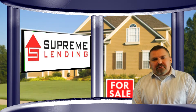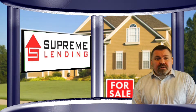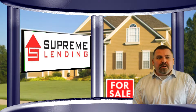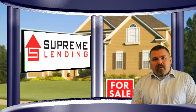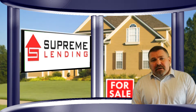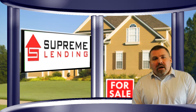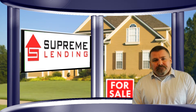Hello again, Chris Porter, Loan Officer with Supreme Lending. As we talked about in the previous video, one of the most important steps and one of the first things you should do in the new home buying process is to get pre-qualified for a mortgage loan. Not only will this benefit you in establishing a budget, but it will also assist you and your agent by having a pre-qualification letter that can be submitted with any offers on homes that you might make.